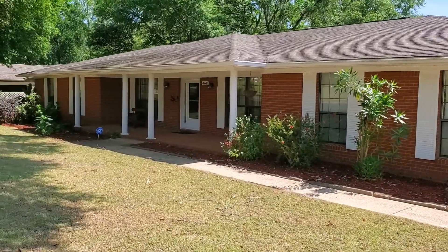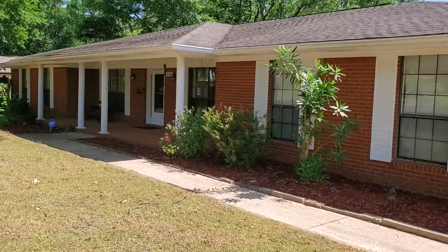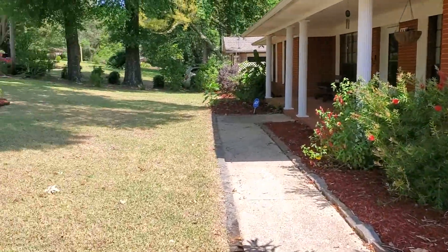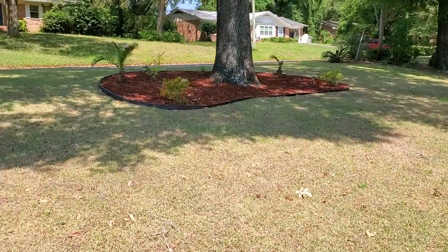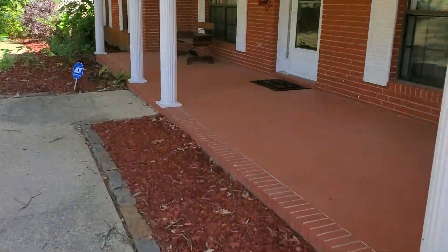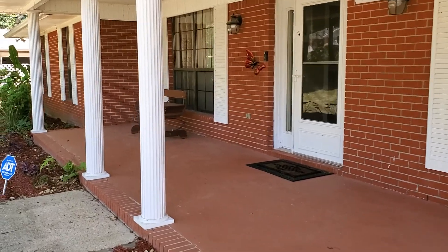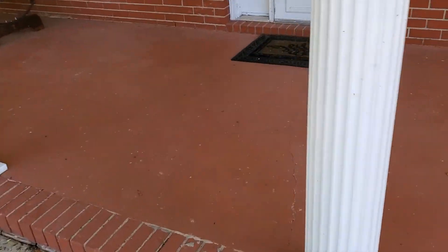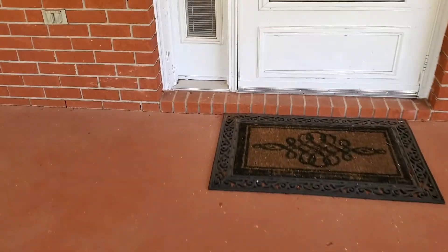You see we've got nice landscaping here in the front yard. Recently placed mulch, the sod. The whole front yard has been sodded within the last little bit. We have nice green doors — we're coming up to the front porch.